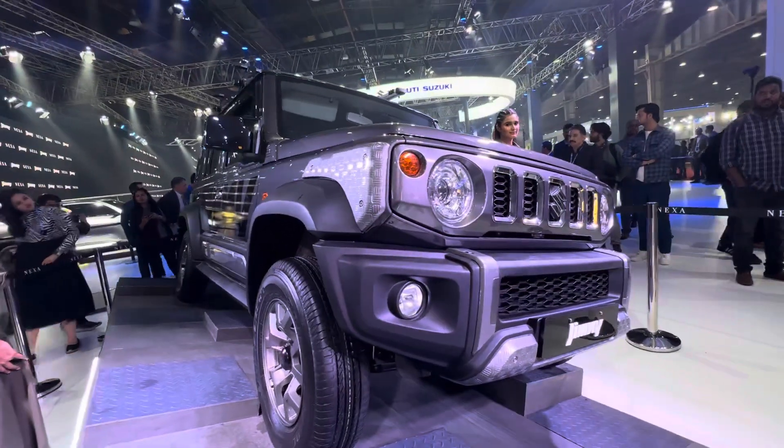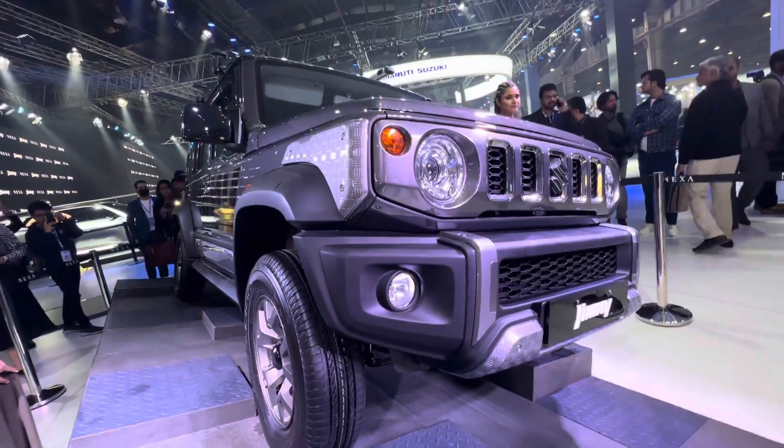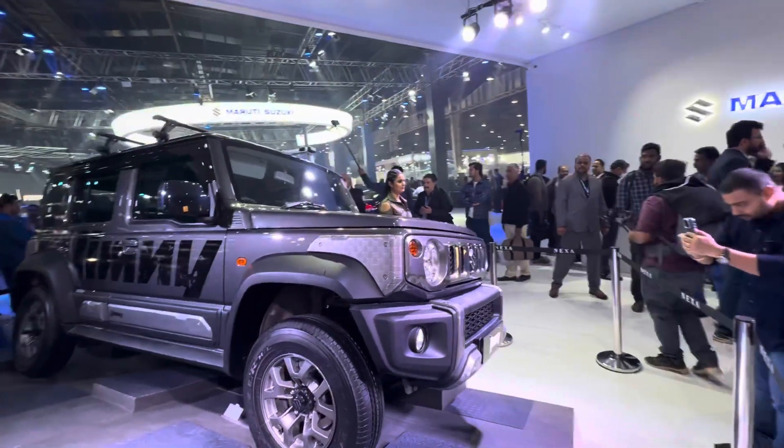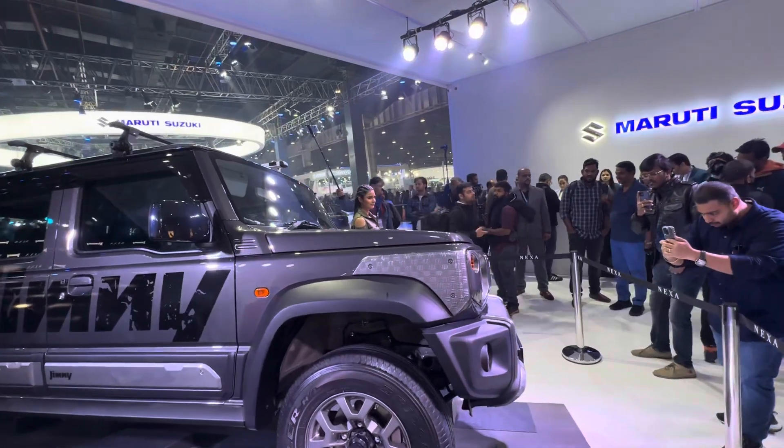You also see projector beam lamps here. You'll get the fog lamps, and those are the turn blinkers. And pretty large rear-view mirrors.